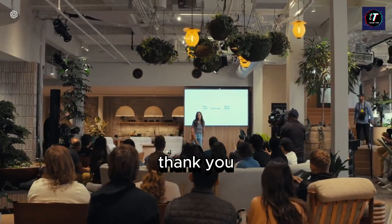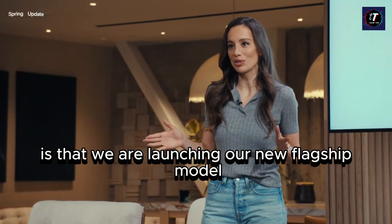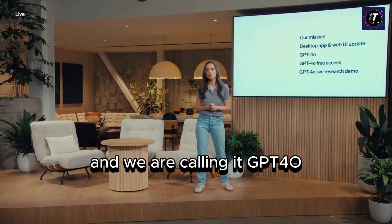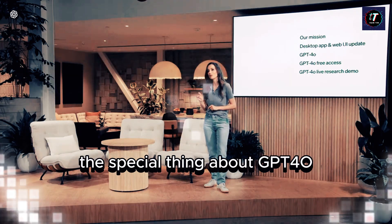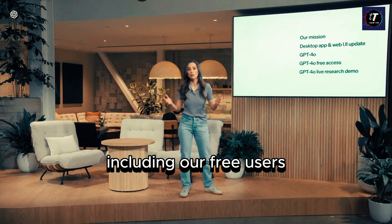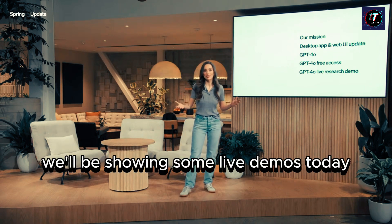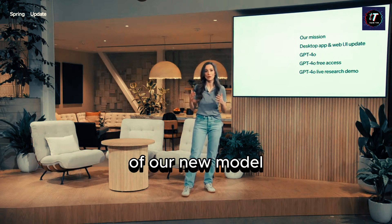Hi everyone, thank you. The big news today is that we are launching our new flagship model, and we are calling it GPT-4O. The special thing about GPT-4O is that it brings GPT-4-level intelligence to everyone, including our free users. We'll be showing some live demos today to show the full extent of the capabilities of our new model.